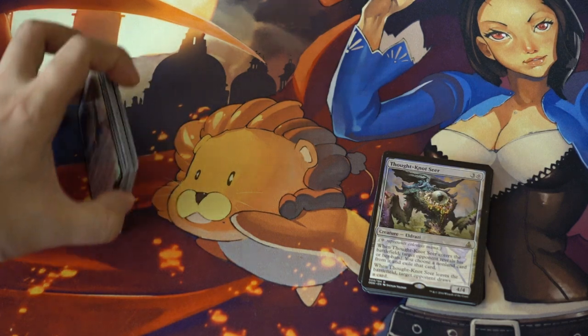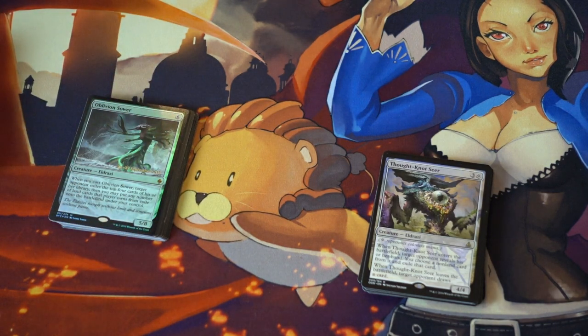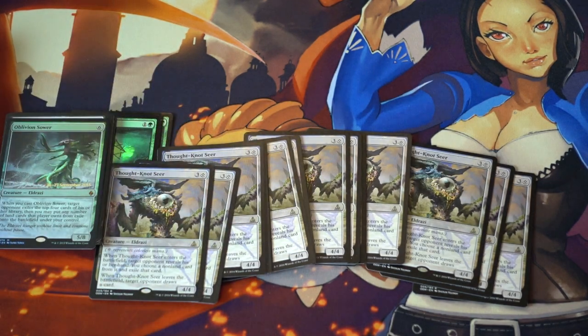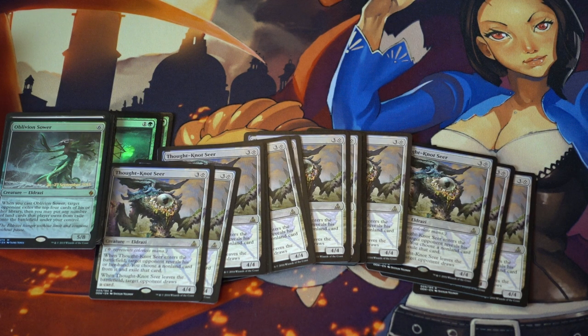I guess Disdainful Stroke is the one card that's actually worth more than the entire duel deck, but that card is probably going to plummet in price soon enough. So we're going to talk about this card — it's one of my favorite speculations. It reminds me a lot of Thalia, and here's what I know about it: I know that it's seeing a ton of play in vintage and legacy.